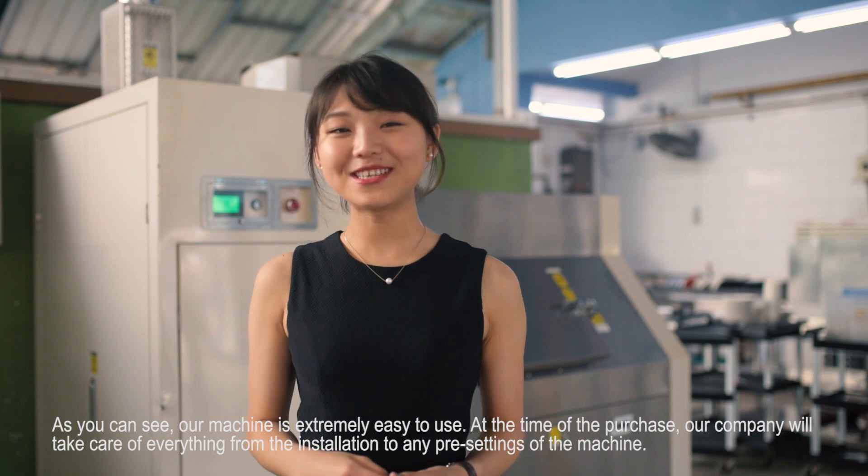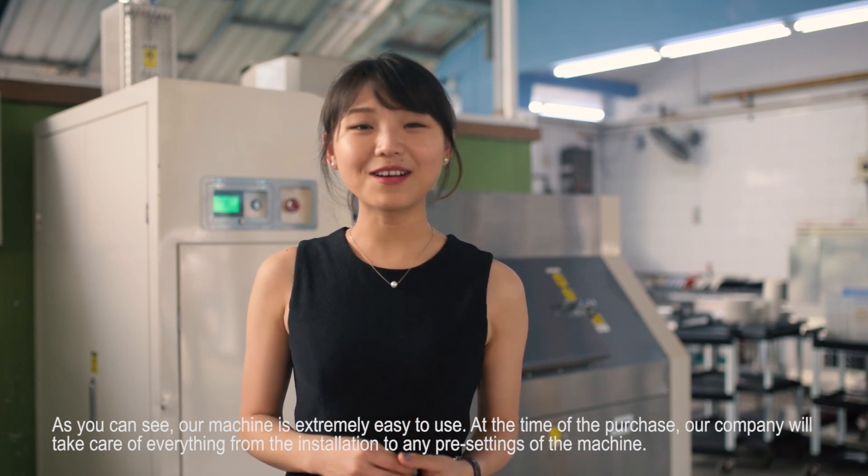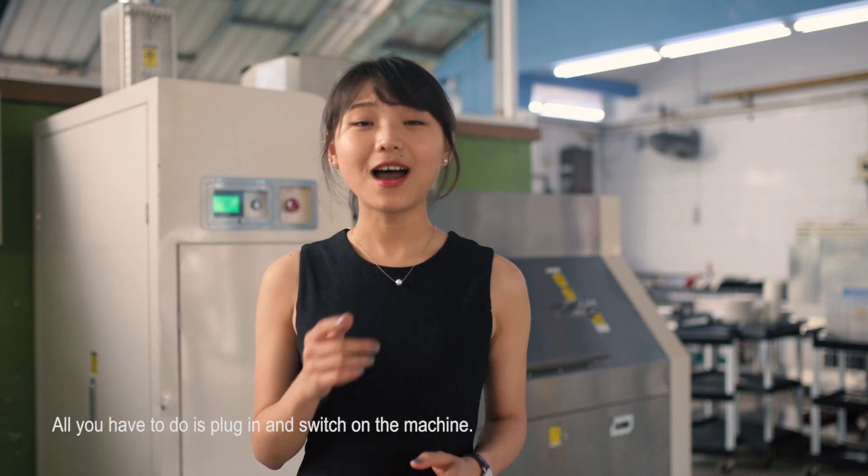As you can see, our machine is extremely easy to use. At the time of purchase, our company will take care of everything from the installation to any pre-settings of the machine. All you have to do is plug in and switch on the machine.